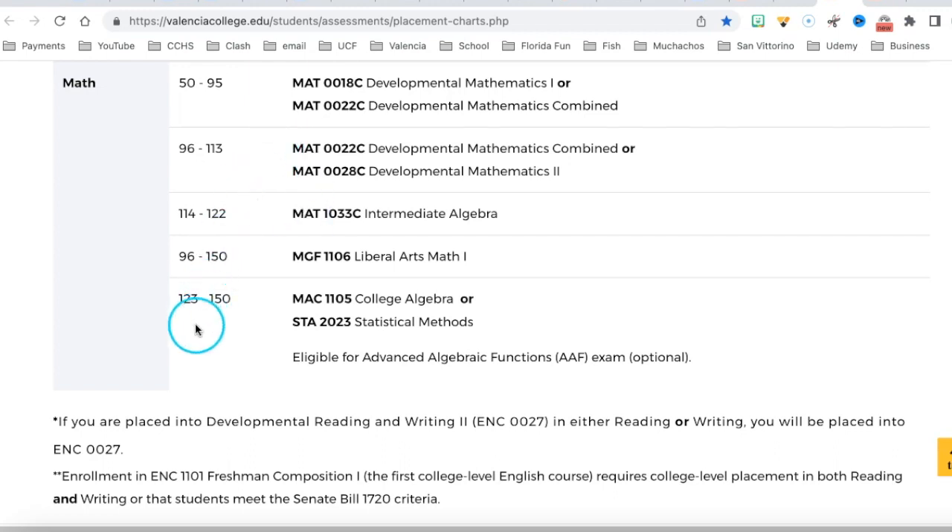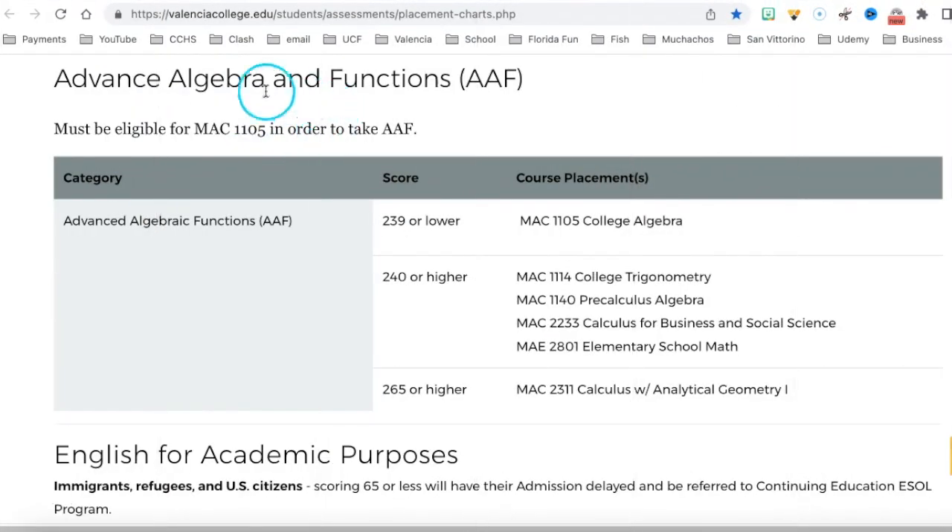Here's something great: if your PERT score is 123 or higher, you're placed directly into college algebra, which is MAC 1105 — a great class. Or you can be placed into statistics. At that score, you're also eligible for the Advanced Algebraic Functions test, which is a second optional test you can take to potentially place into an even higher-level class.